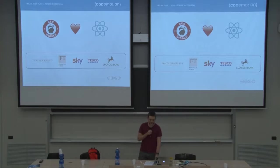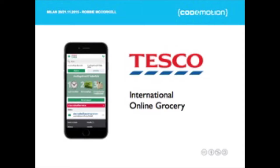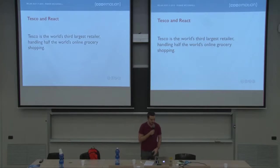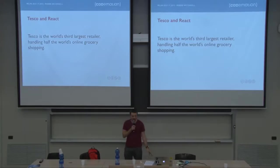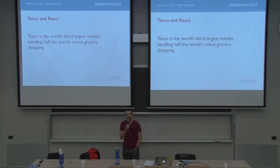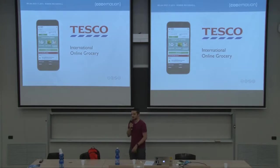We work with pretty big companies. And the reason I'm here today is to talk about Tesco. Tesco does not operate in Italy, so quick show of hands — who has heard of Tesco? Not so bad. I was worried there would be no hands at all. For anybody who doesn't know, Tesco is the world's third largest retailer, and they actually handle more than half of the world's online grocery shopping. Just in the UK alone, Tesco's grocery shopping site is the largest grocery shopping site in the world. This is the international online grocery shopping site that Tesco asked us to help them develop earlier last year.